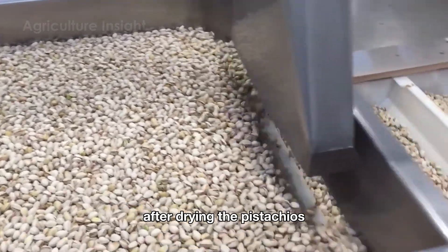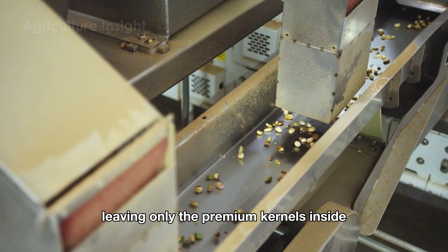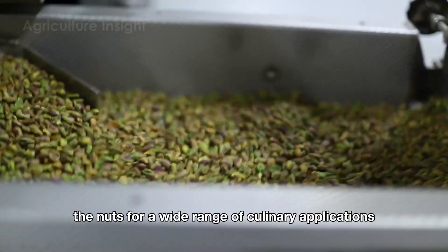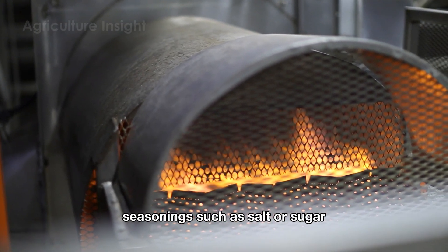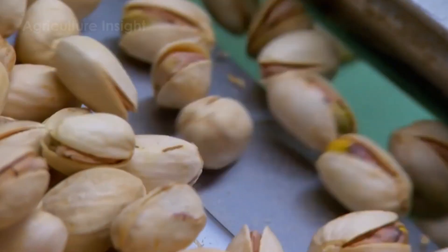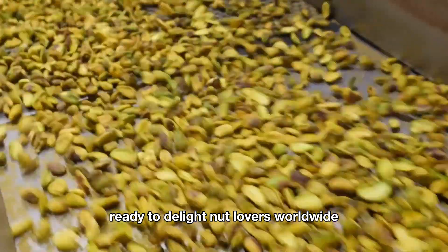After drying, the pistachios may be processed through specialized machines to remove their soft shells, leaving only the premium kernels inside. This step not only enhances the product's visual appeal, but also prepares the nuts for a wide range of culinary applications. To further enhance flavor, seasonings such as salt or sugar can be added during the drying process, transforming the pistachios into an irresistible snack. The result is a batch of perfectly crispy, flavorful pistachios, ready to delight nut lovers worldwide.